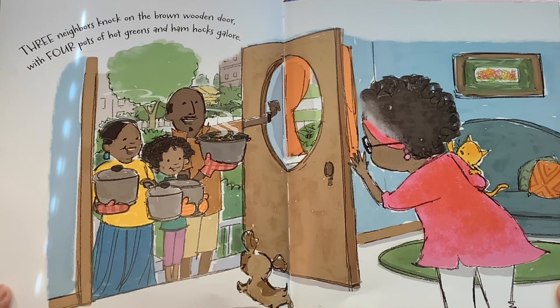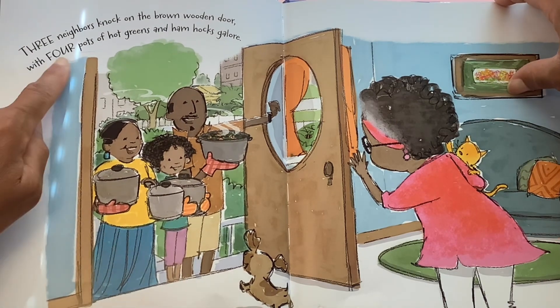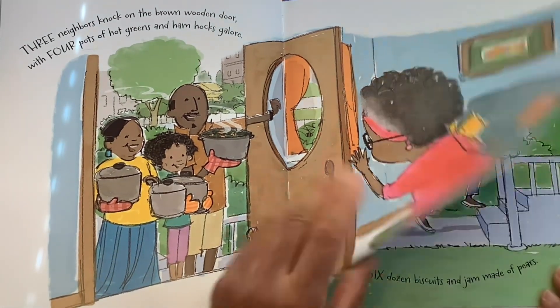Three neighbors knock on the brown wooden door with four pots of hot greens and ham hocks galore. So now we're at the number four — three and four. Let's see what happens.